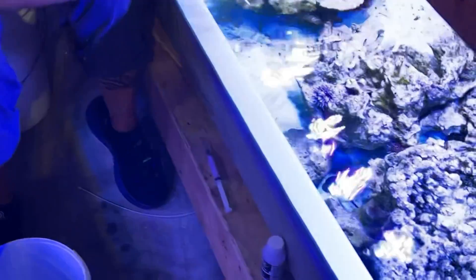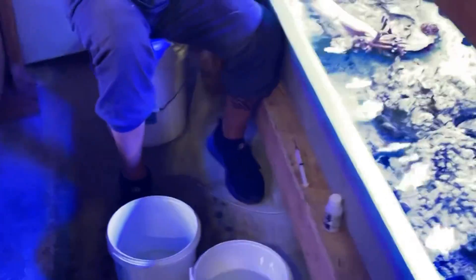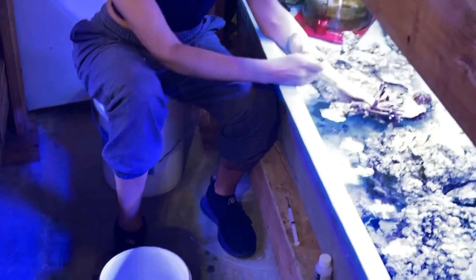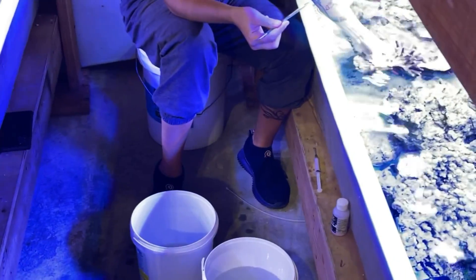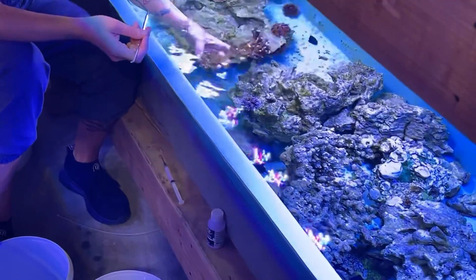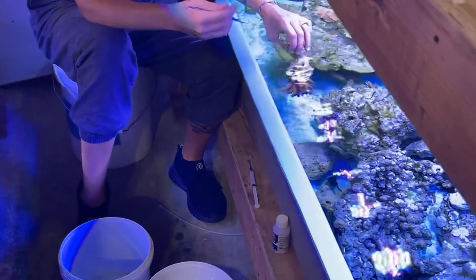I am currently combing through each coral frag and colony for pests, eggs, aptations, anything we might not want in the main system. To do that you really need to have a good set of eyes, sharp fine tools, scraping away what you're looking for, and a good knowledge of what you're looking for — just telling the signs. So we've got all that here and that's what I'll be doing for the next couple of vats.